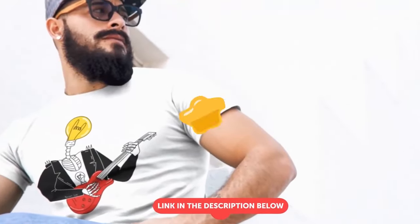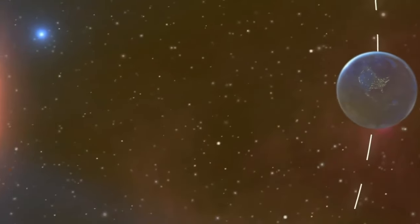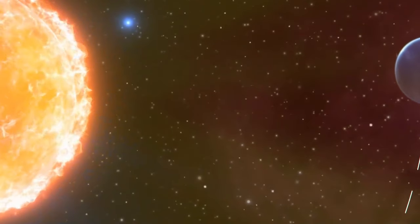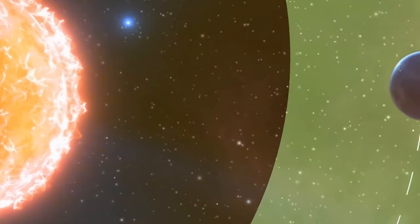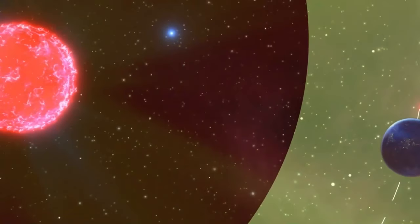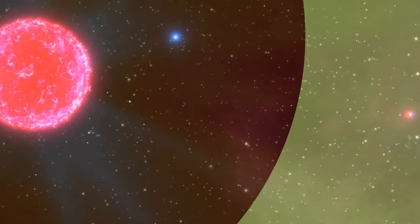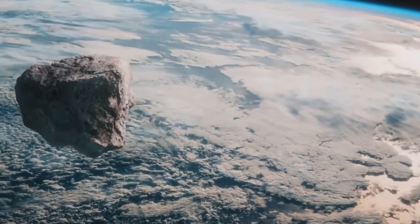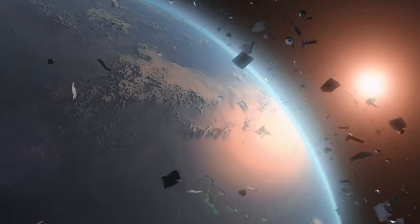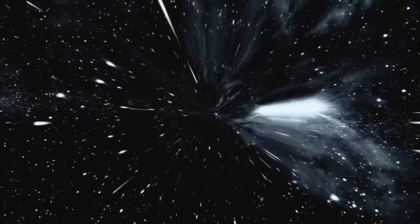An even bigger problem would be with our orbit. The Sun has a certain gravitational force that keeps us just in the sweet habitable zone, where we're not too hot and not too cold. Proxima Centauri's gravity is much weaker, and Earth is slowly drifting away from the star. We now run the risk of encountering asteroids flying through space or even other planets. The worst-case scenario is if Proxima Centauri simply can't hold our planet, and we fly away into dark space — then you can forget about any forms of life here.